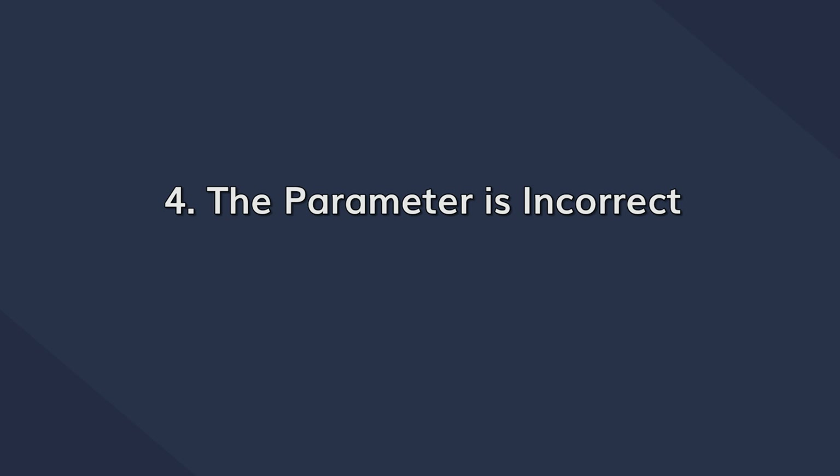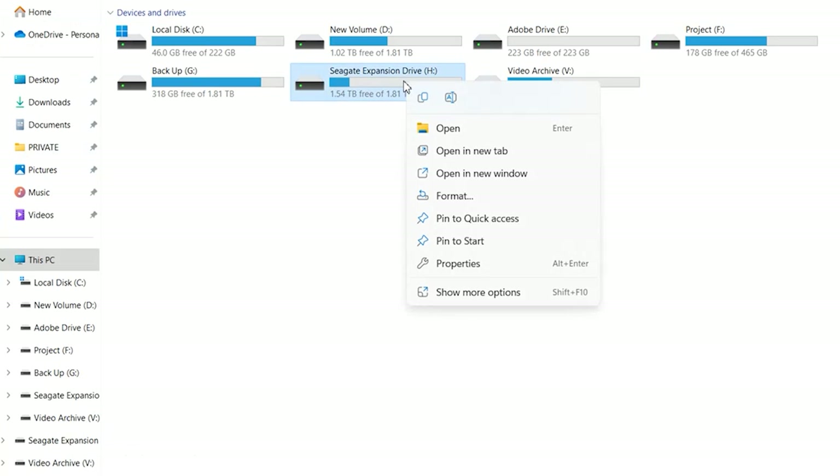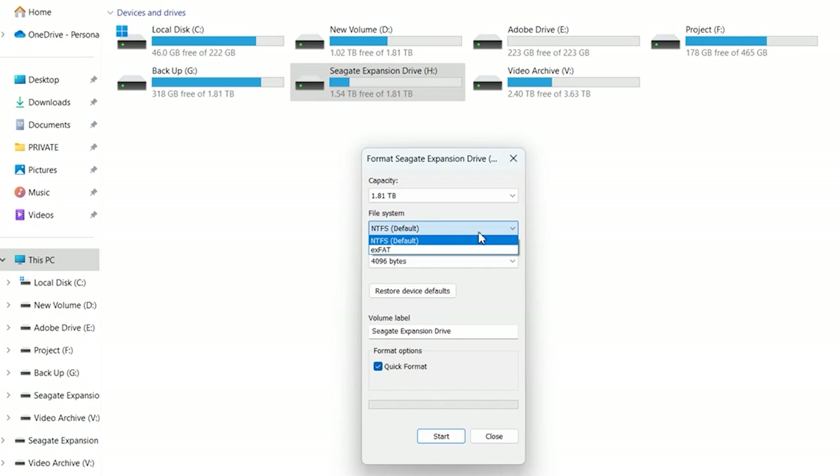If you happen to see a dialog box with the message 'the parameter is incorrect,' there's a very big possibility that the hard drive is formatted in an incompatible file format. In this situation, you will have to reformat the hard drive using either NTFS or FAT32 file systems. To do this, open File Explorer, right-click on the hard drive volume and select Format. In the next dialog box, use the drop-down menu to choose the correct file format and click Format. You should then be able to access the hard drive once the process completes.